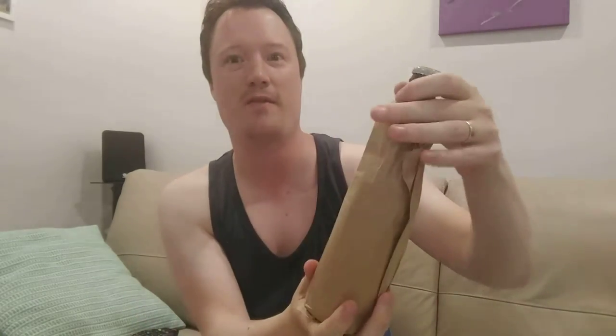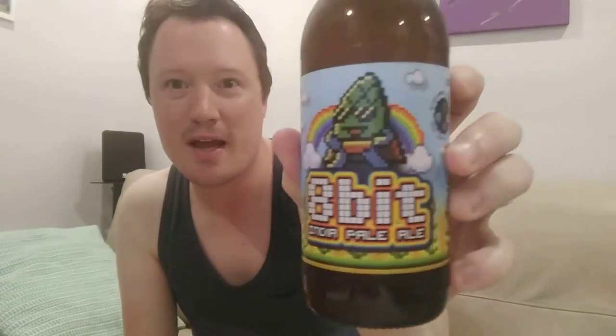Let's check it out, see what we get today - every day is like Christmas with an advent calendar. This guy looks pretty funky. What do we have here? An 8-bit India Pale Ale. This is not a beer that I've seen before.